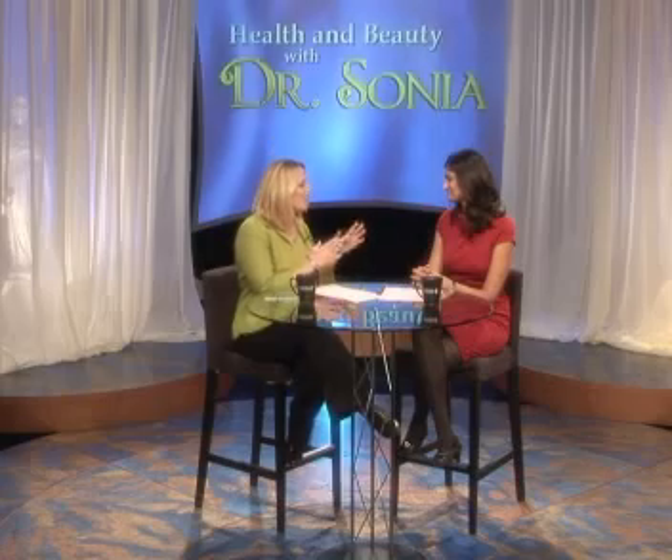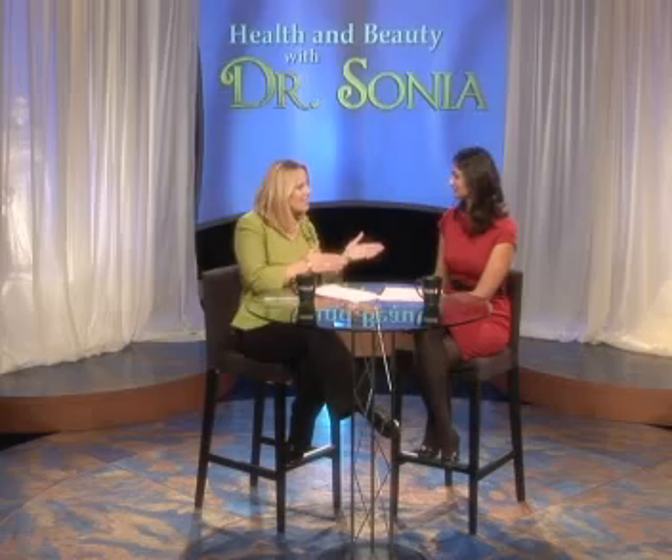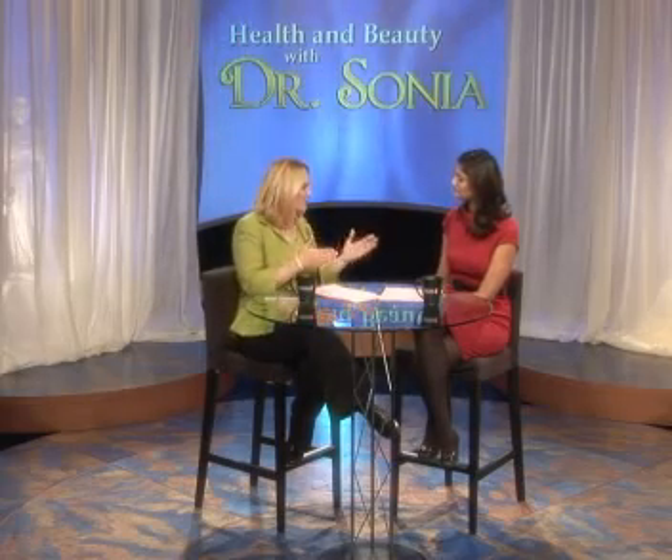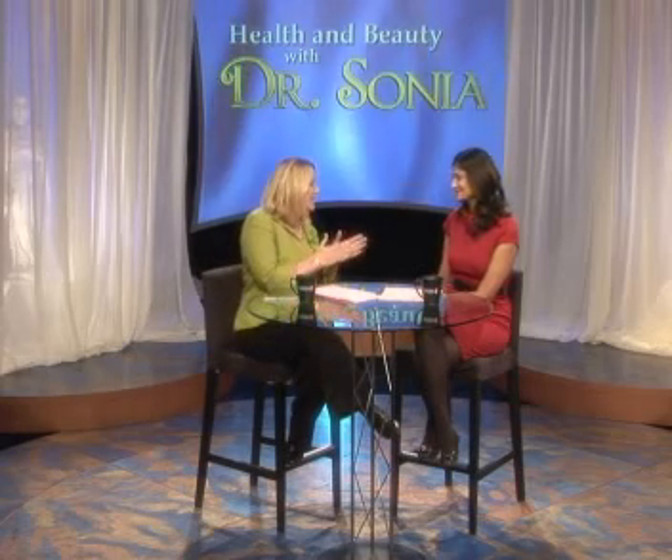So the skinny jeans — you need another pair of even skinnier jeans. That's a terrific result of this procedure. One thing I'm really looking forward to is actually taking a look, step by step, at what it's going to look like to have the procedure done in your office. We have that tour coming up in the next segment. Stay with us for more Health and Beauty with Dr. Sonia — we're going to look at what you can expect when you come into the office.